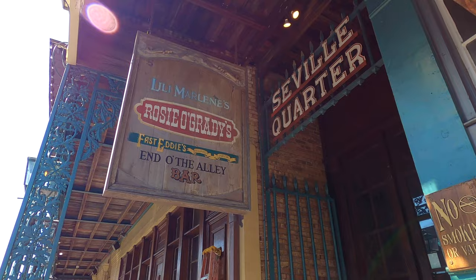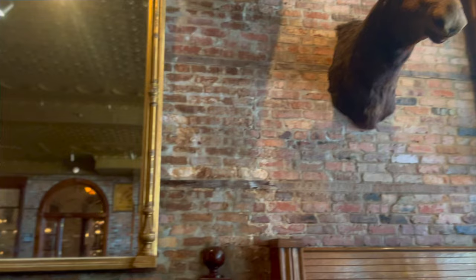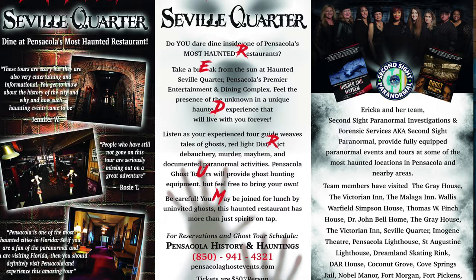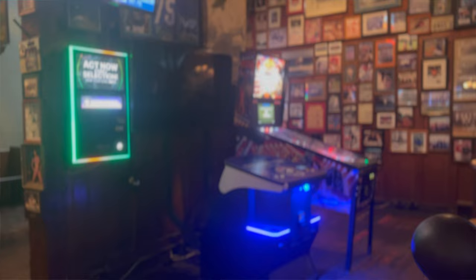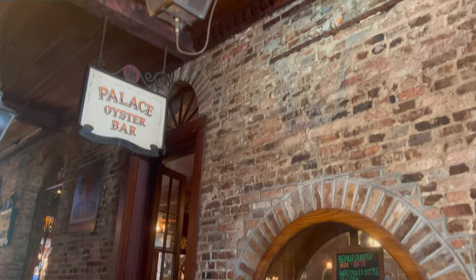If you're downtown you've got to check out Seville Quarter — it's a famous bar with seven different themed bars inside. There's a dance floor, a place to eat, live music, and local events always going on. It was established in the 1960s so there's a lot of character there. Small world — my dad actually played his first gig at Seville Quarter as a trumpet player. Historic, charming nightlife — you've got to check it out.